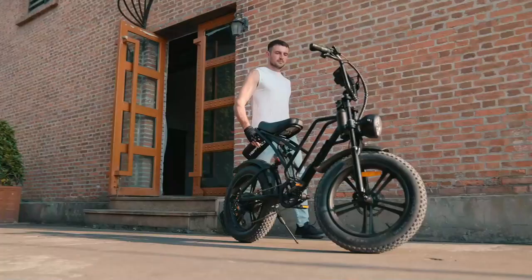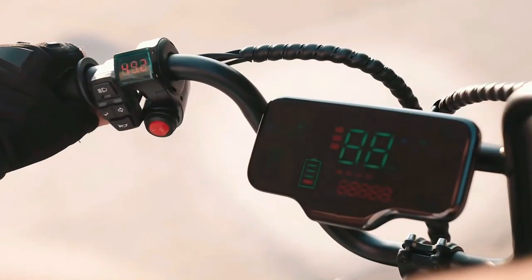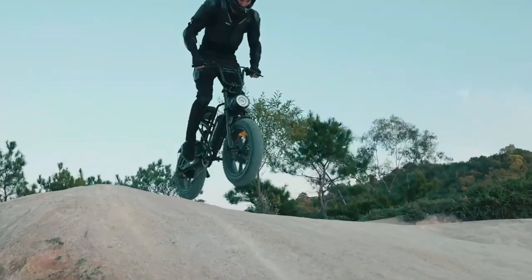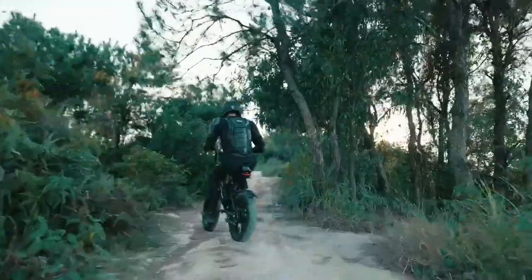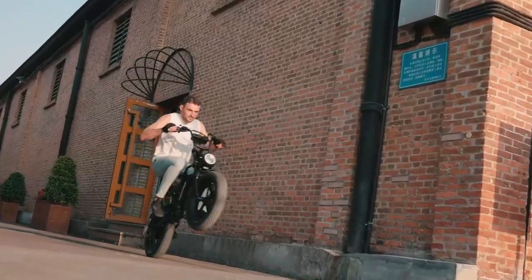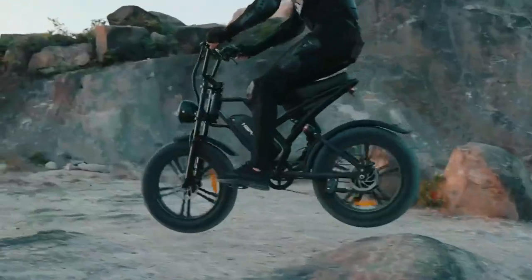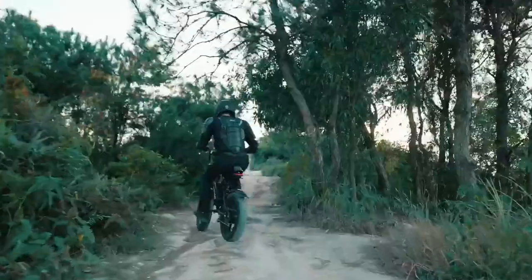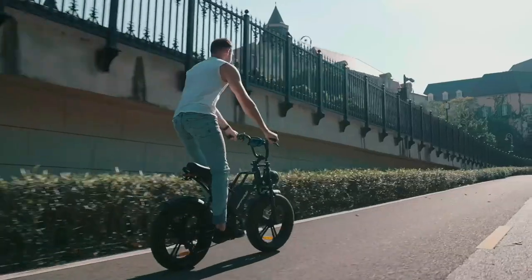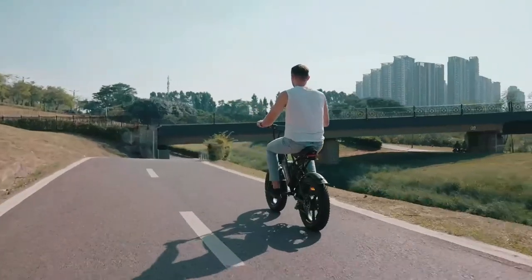With 20-inch by 4-inch fat tires, this electric bike is designed to provide extra protection against punctures from thorns, glass, and other small materials. You can ride on sand, snow, and other complex terrains, making adventure a no-brainer. Comfort is also a priority, as it comes with high-performance front fork suspension and seat suspension that absorbs most road bumps, providing a smoother riding experience. The dual mechanical disc brakes also supply excellent stopping power in various road conditions.